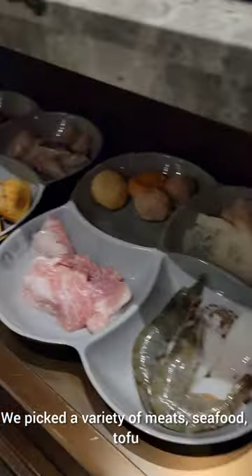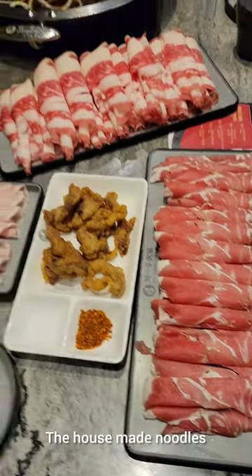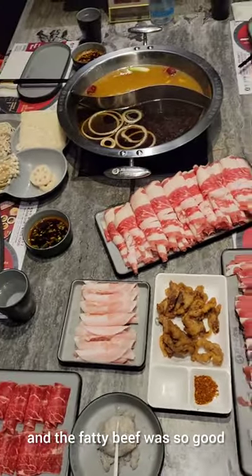We picked a variety of meats, seafood, tofu, noodles, and veggies. The house-made noodles and the fatty beef were so good.